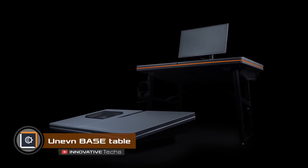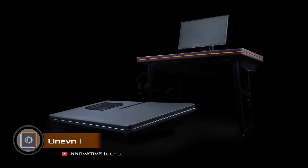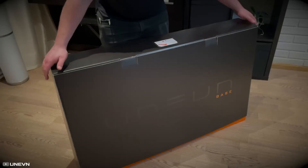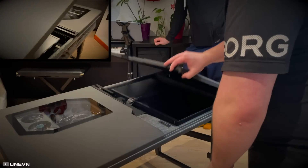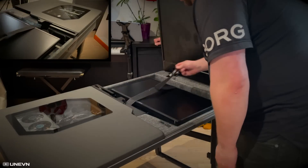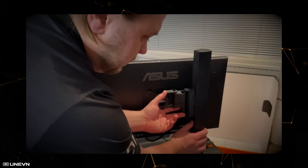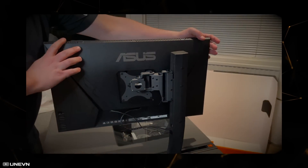There's no better device for esports players than the new universal gaming setup called BASE. This unique system weighs 27 kilograms and includes a desktop computer, a 27-inch monitor, a keyboard, a mouse, and a gaming desk, all in one enclosure. The components are cleverly integrated into the desk for maximum mobility and convenience.